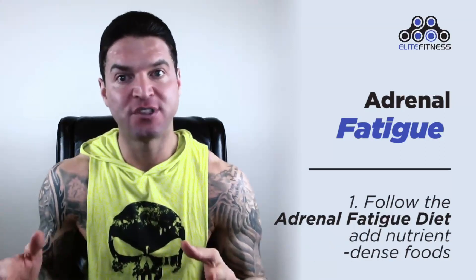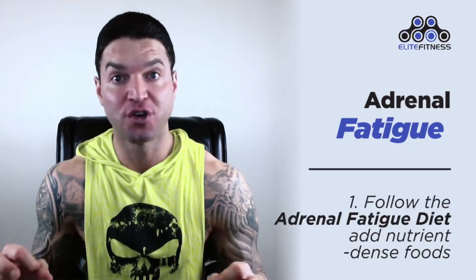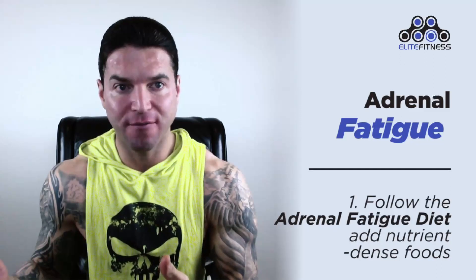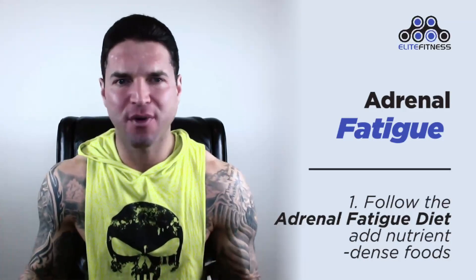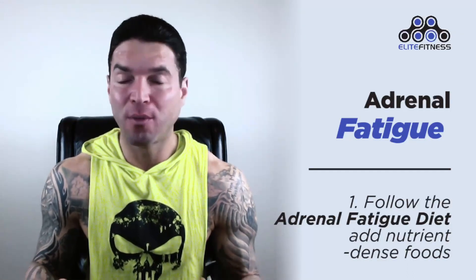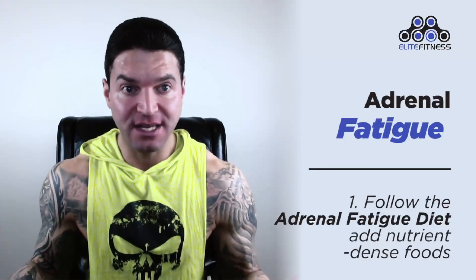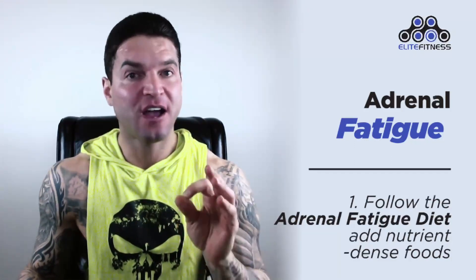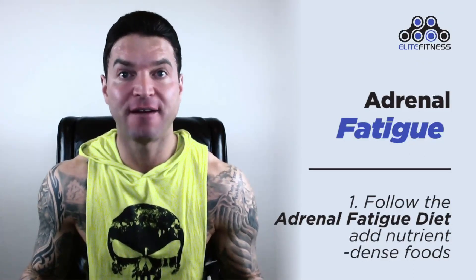Next, add nutrient-dense foods that are easy to digest and have healing qualities. Some of the top superfoods for adrenal health include coconut, olives, avocado, and other healthy fats; cauliflower, broccoli, and Brussels sprouts; fatty fish like wild-caught salmon; free-range chicken and turkey; bone broth; nuts like walnuts and almonds; seeds like pumpkin, chia, and flax seeds; and fermented foods rich in probiotics. These foods help overcome adrenal fatigue because they're nutrient-dense, low in sugar, and have healthy fat and fiber.